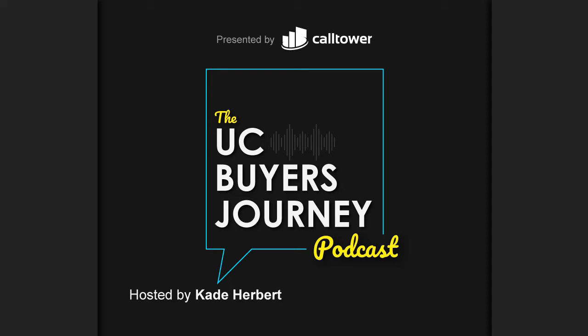Hello, I'm Cade Herbert. I'm the host of the UC Buyer's Journey podcast. This is episode one of the podcast, so I'll be doing a little bit of introductory work, and then we'll get into phase one of the UC Buyer's Journey, which is the discovery phase.